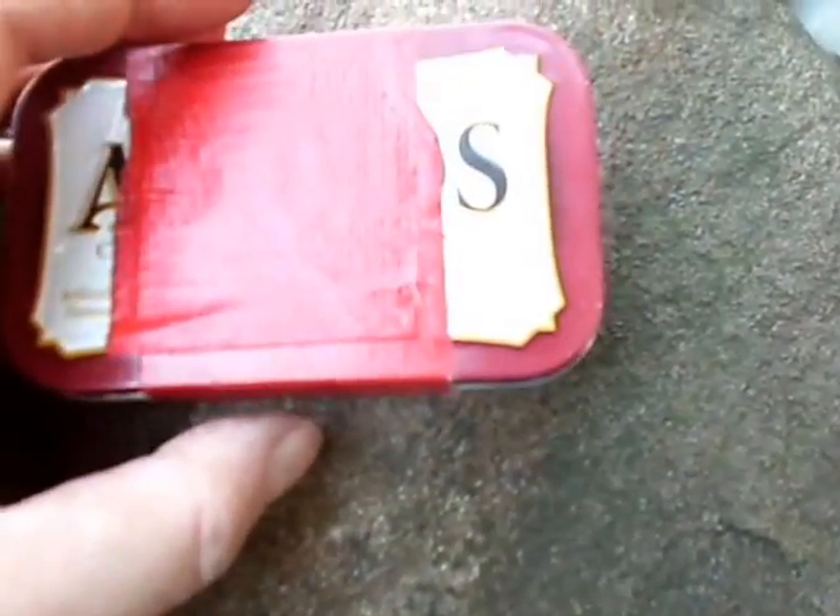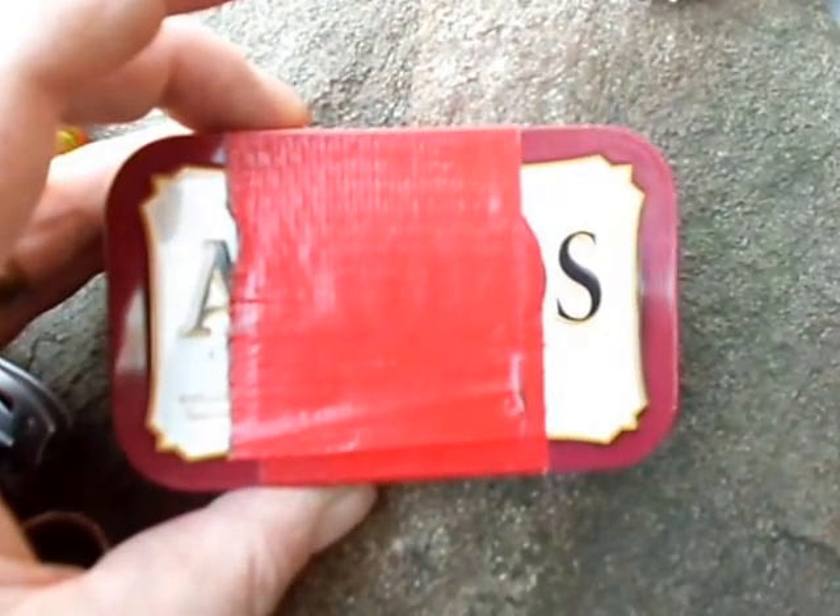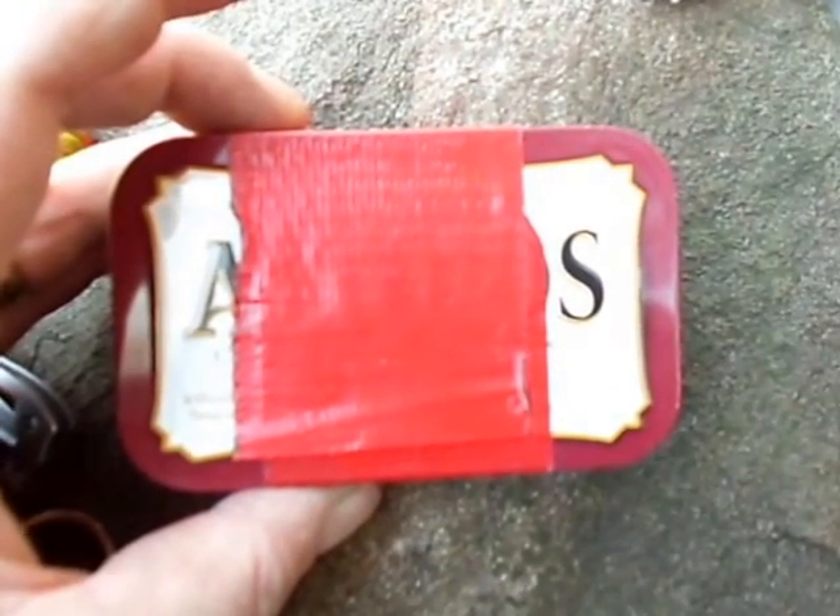Inside of there is part of the guts — a bunch of AMK and SOL pieces. There's a spark light, there's a mini Bic, there's a whistle, there's some nylon thread, there's a button compass, there's a signalling mirror — I'm sure I'm missing a bunch more. There's a razor blade, a scalpel blade, and some water purification tabs. So this stays in my pocket when I go hiking.